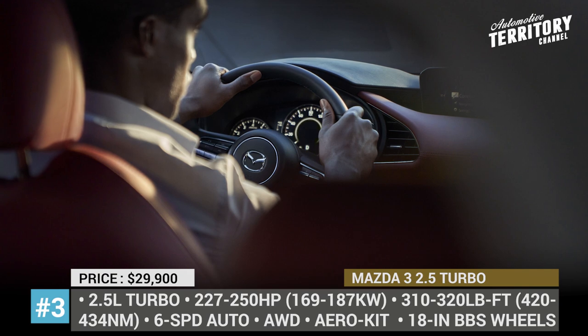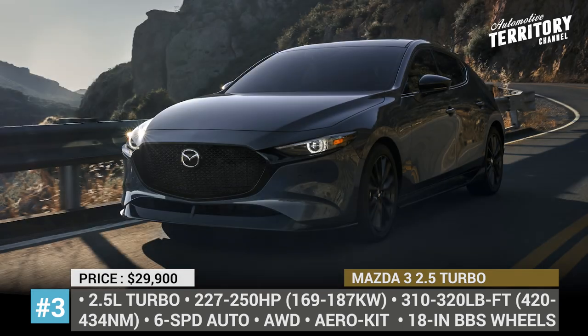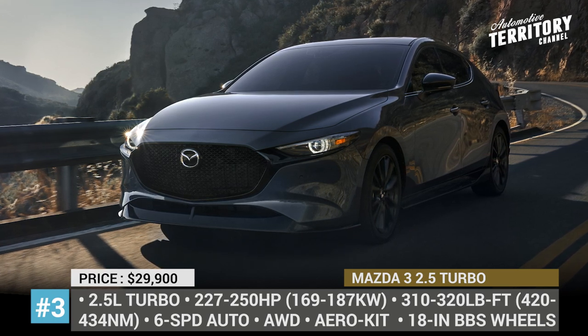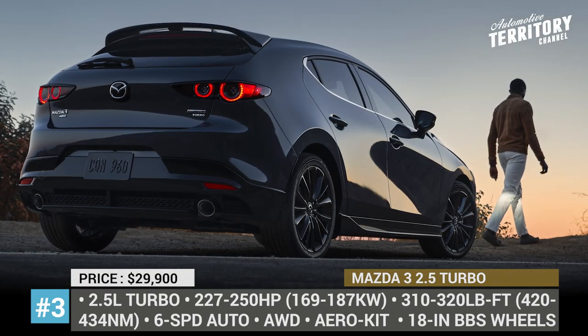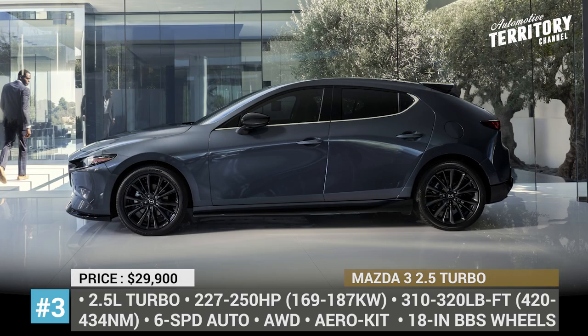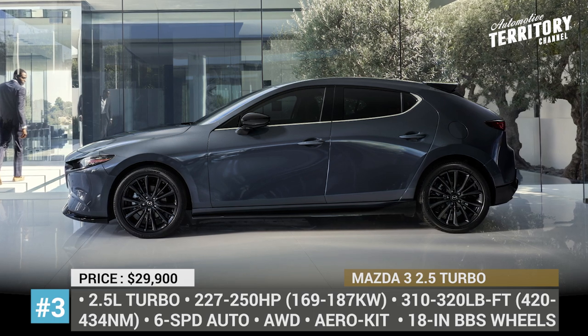The Mazda 3 Turbo offers two aero kit options and can be equipped with new 18-inch gloss-black forged wheels by BBS. All turbo-powered models also boast above-standard interior equipment, including an 8.8-inch center display, heated seats, adaptive cruise control, blind spot monitoring and a 12-speaker Bose audio system.